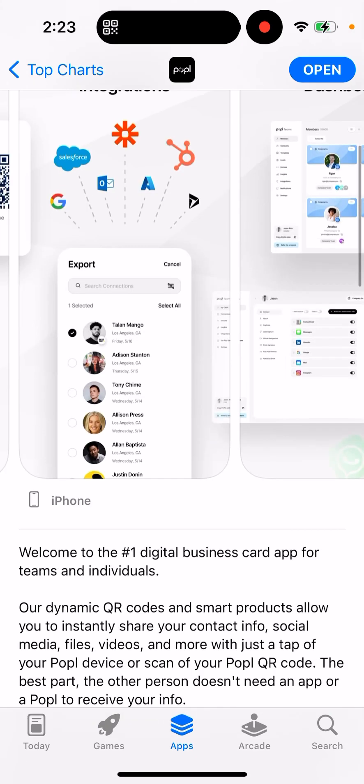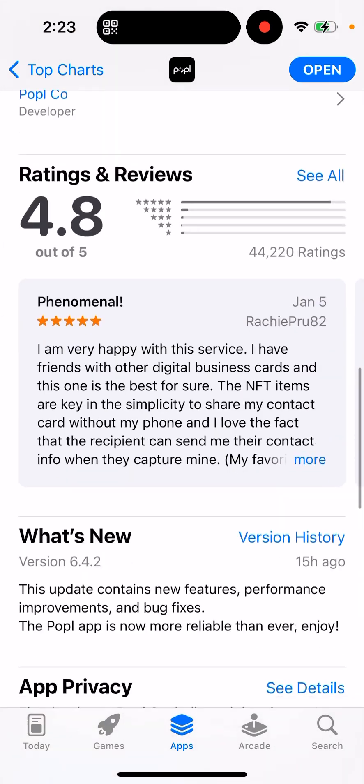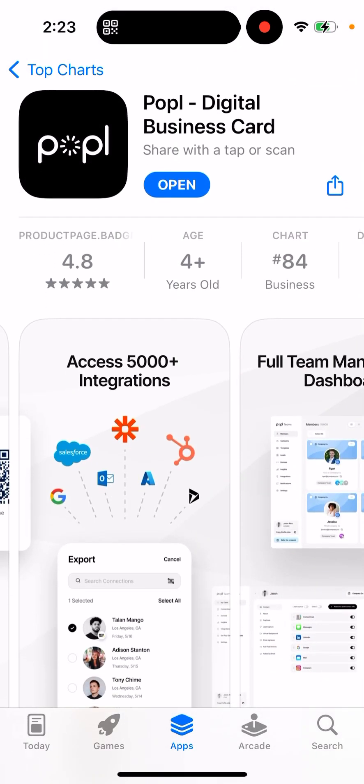It's a pretty cool idea and a lot of people like it — 44,000 ratings. So if you want to digitize your business cards for your company, you can give this app a try. I'll see you next time, thank you.